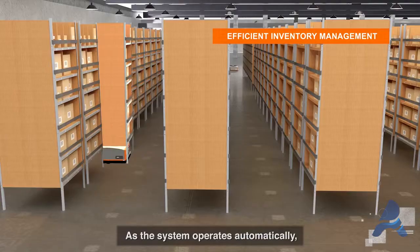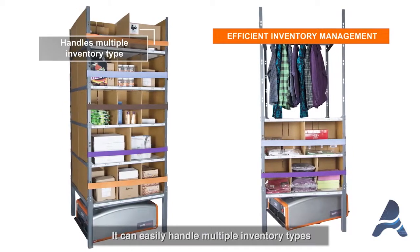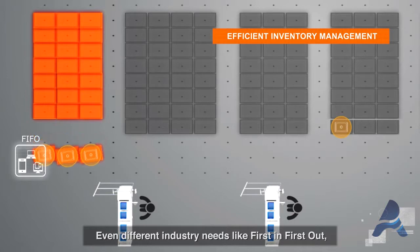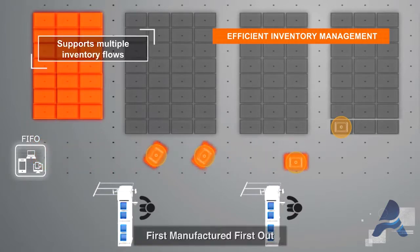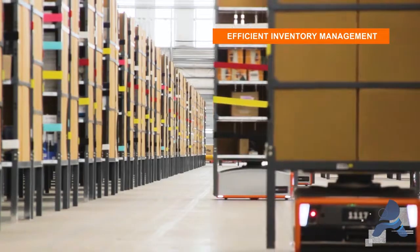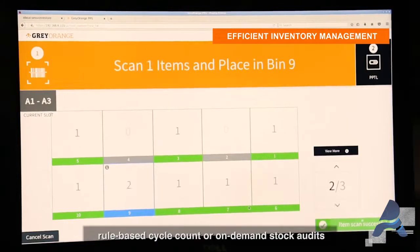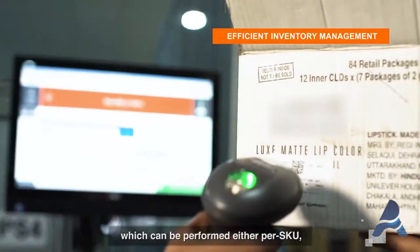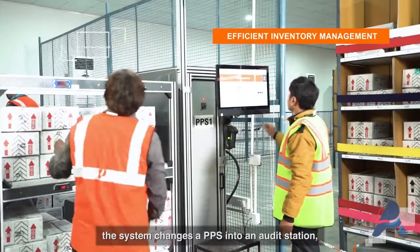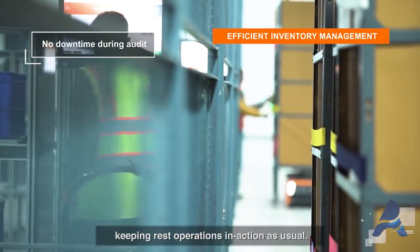As the system operates automatically, it ensures highly accurate inventory management. It can easily handle multiple inventory types in the same warehouse grid. Even different industry needs like first-in first-out and first-manufactured first-out operational flows can easily be supported. The Butler system supports wall-to-wall audit, rule-based cycle count, or on-demand stock audits, which can be performed per SKU, per MSU, or per location. At the time of audit, the system changes a pick-put station into an audit station, keeping the rest of operations in action as usual.